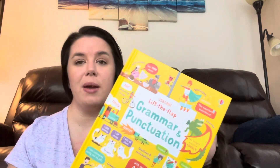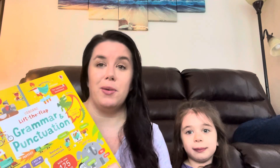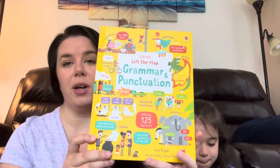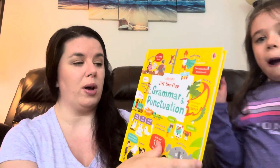Raina has been reading for a long time, and now she's learning to spell. She's also learning to form sentences, and so this book — Lift the Flap Grammar and Punctuation — has been super awesome.